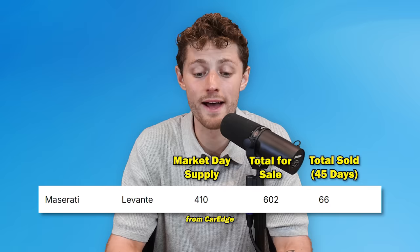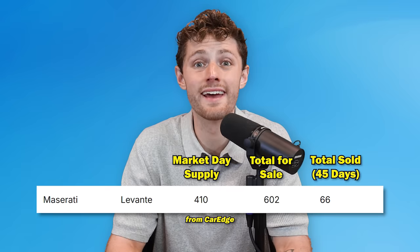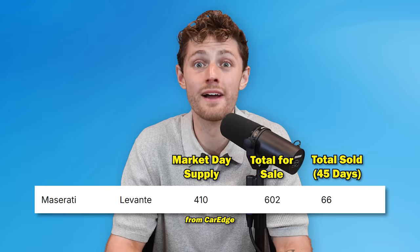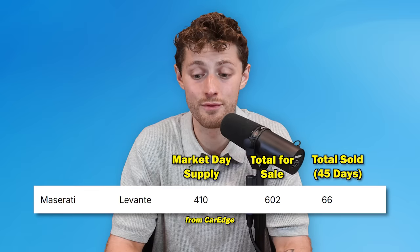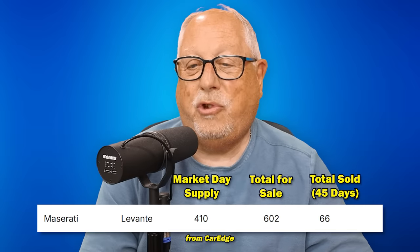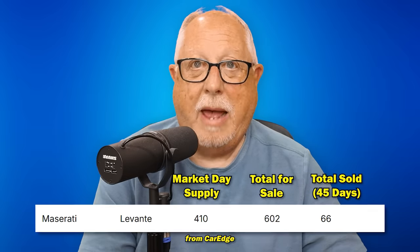Number four on the list of slowest selling cars in the United States: the Maserati Levante. We've got a 410-day supply of the Levante, with 602 for sale nationwide and a six-figure transaction price. It will only take a little more than a year — if they didn't ship any more to dealers — to sell out their current inventory.